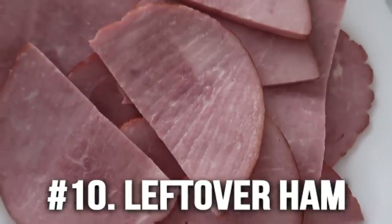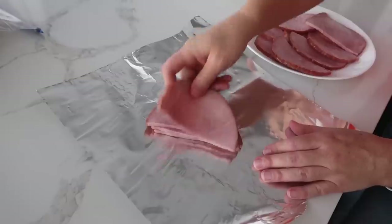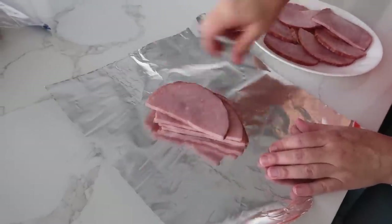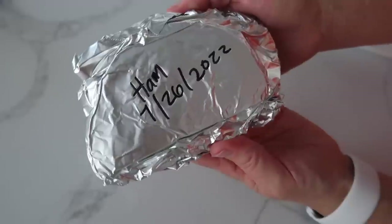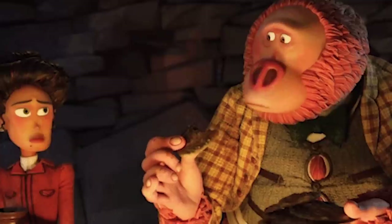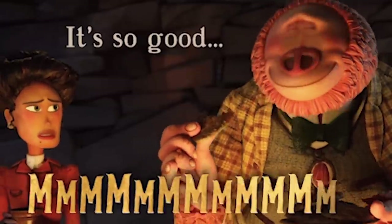Number ten is leftover ham. I know that's a specific one, but around holidays we always have a ton of ham, and my mom would always package it up in foil and stick it in the freezer. We'd have it for all kinds of meals. One of my most favorite meals to make is our ham and pine roll-ups — my husband says that's his number one meal.